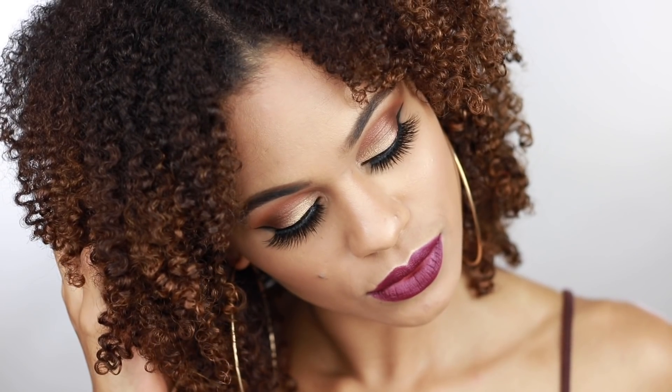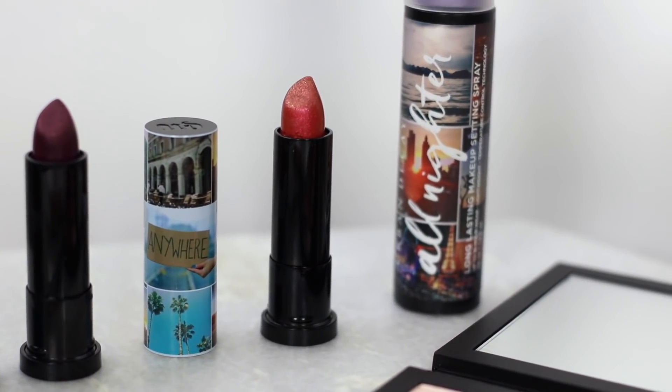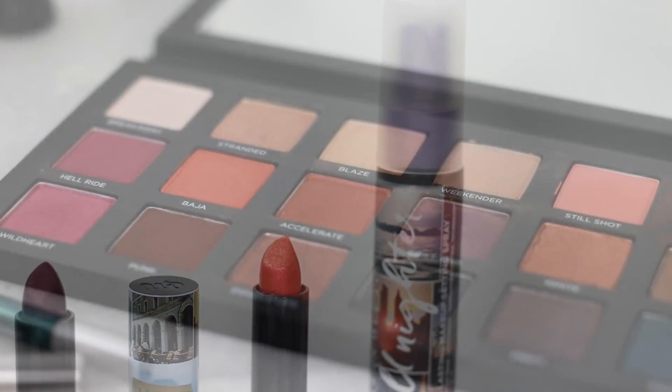And this is the finished look with Urban Decay's Born to Run collection. I really hope you guys enjoyed this video. Don't forget to enter into the giveaway by subscribing to my channel and commenting down below which shade of eyeshadow you're excited to try. Also turn on your notifications so that you won't miss a beat. Thanks so much for watching and I will see you guys in the next video.